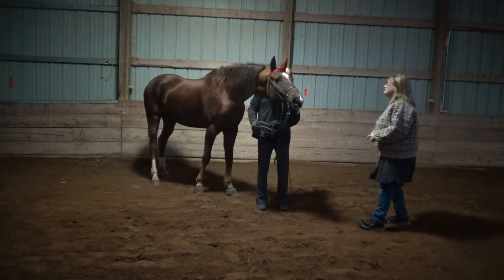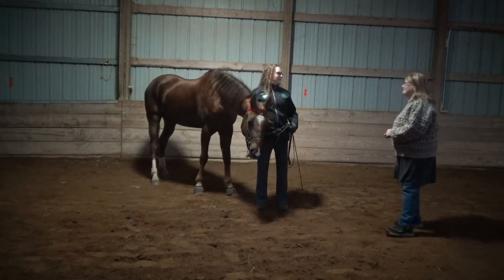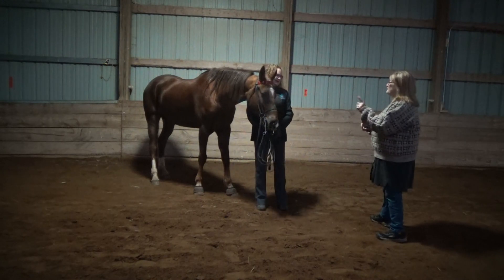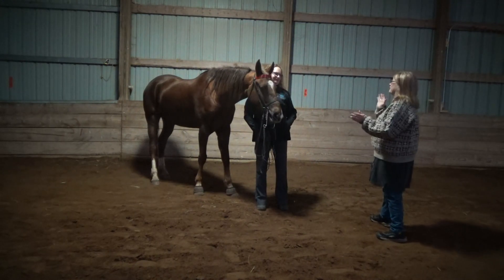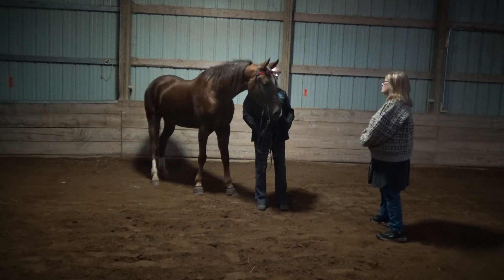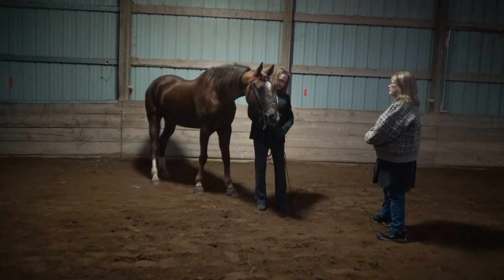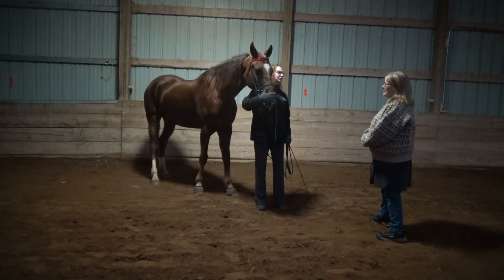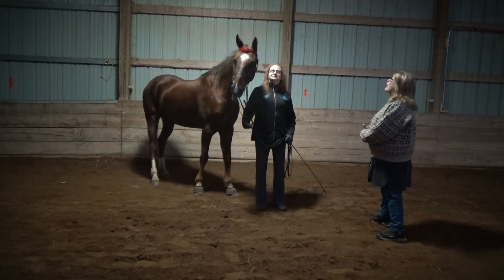Do you use treats in your pockets like dog trainers at shows? Not at shows, but at home during cooler work and practicing, yes. You mentioned taking her out on the trails just to have some fun — she's not always just in the arena. We mix everything up so she doesn't get sour and bored.